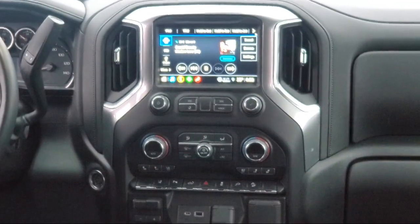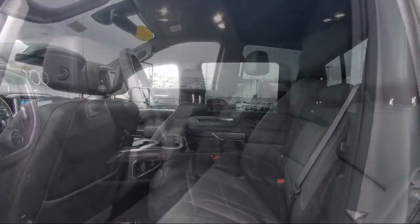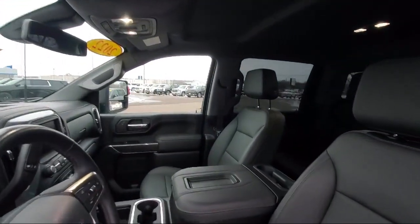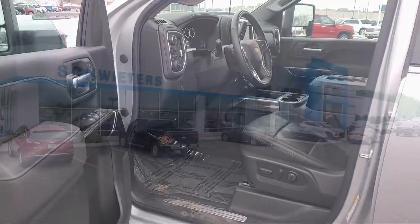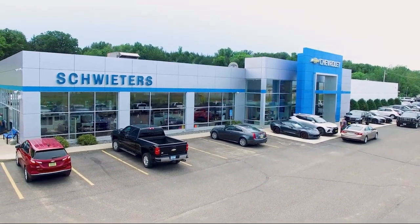We have streamlined the shopping and buying experience to make it as rapid, smooth, and as pleasant as possible. Our skilled and friendly team will help you find the perfect vehicle to meet your needs. We welcome you to come in and experience the way we do business. Schweder Chevrolet of Cold Spring is your home of the certified Schwede deal.